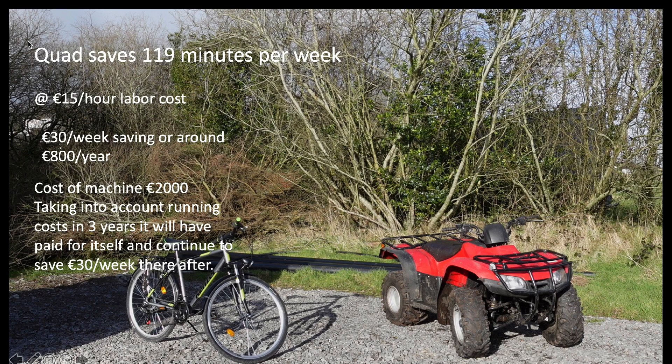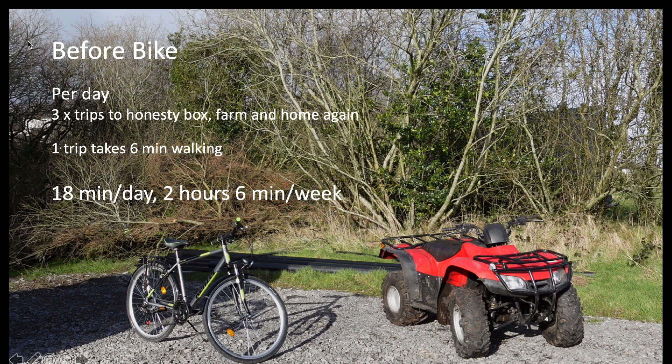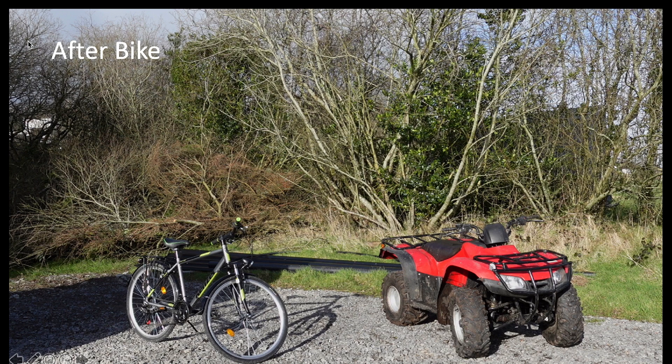Up to now I had time available, so I didn't mind spending two hours a week walking in and out. But now my time is becoming more limiting and I need to squeeze out extra minutes wherever I can. Those two hours a week saved I can reinvest into increasing production and profitability. Looking at the bike: before I had it, I'd walk from the house to the honesty box and then to the farm three times a day — morning, lunchtime and evening. One trip is about 750 meters round trip, taking six minutes walking, which is 18 minutes per day or two hours and six minutes per week.